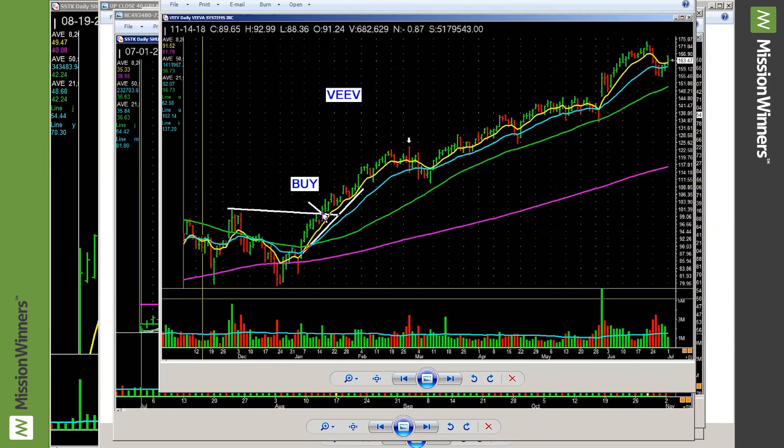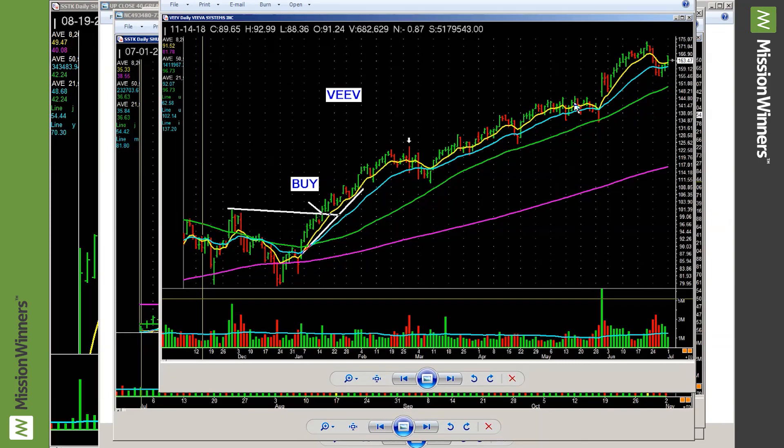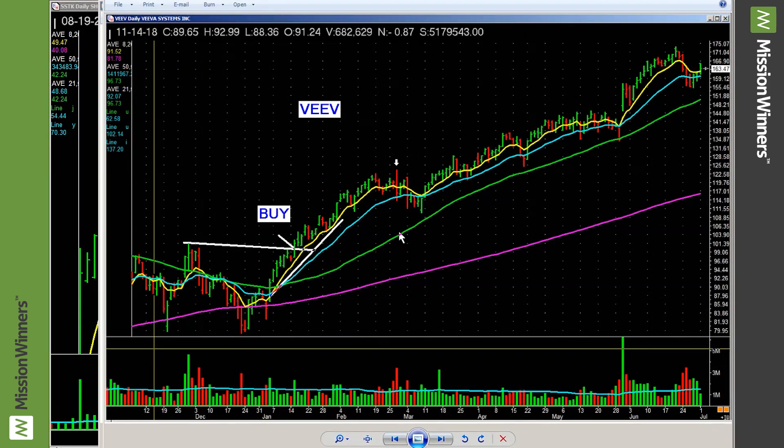VEVE — breaking out right through these tops here. Volume surge. Clean and simple line, nice march, just trending up. This is the 50-day simple, this is the 21 exponential, this is the 8 exponential. Look at that trend. That's beautiful.